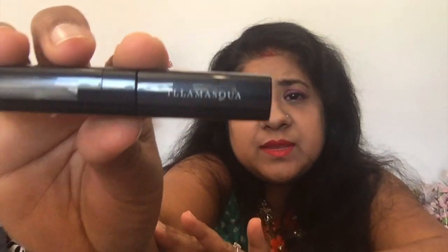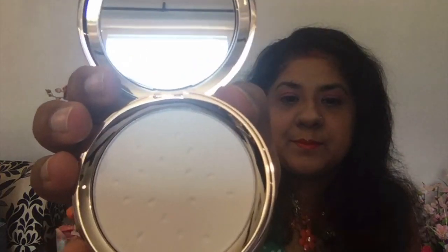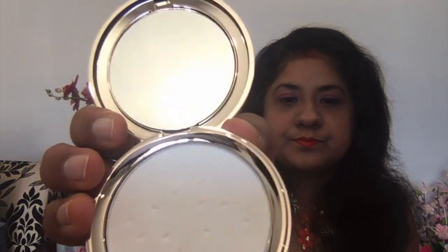The last product is from Illamasqua — I hope I'm pronouncing the name right. This is the Watermelon Burst Setting Powder. Oh my god, this reflects everything — I really like the packaging! I like the fact that it has a mirror, though there's nothing to apply it with. It's quite smooth.